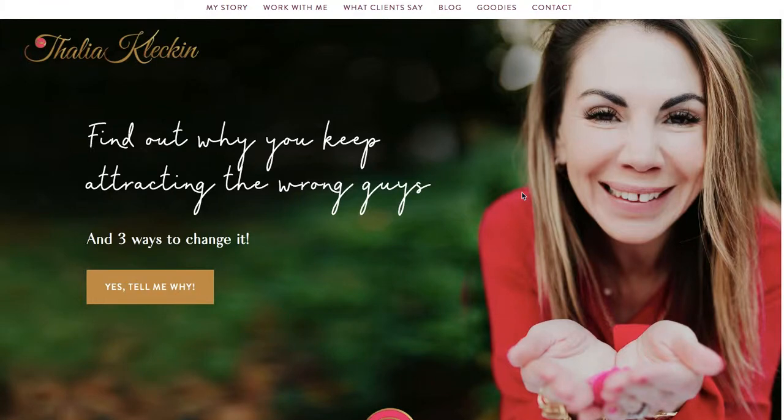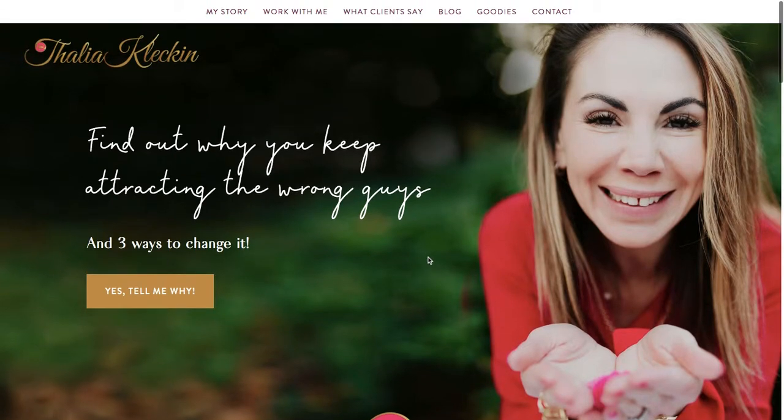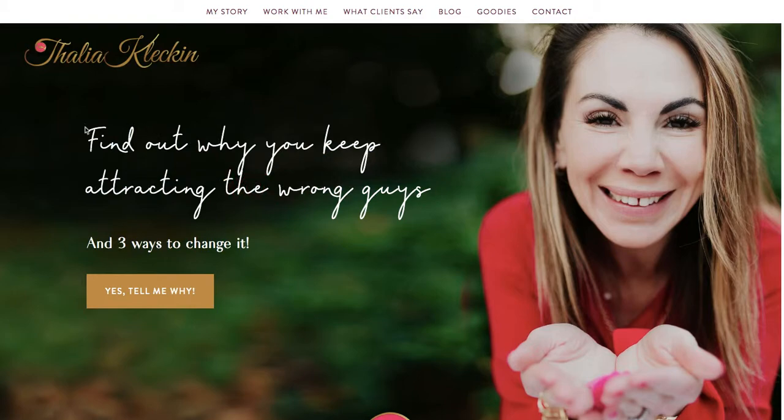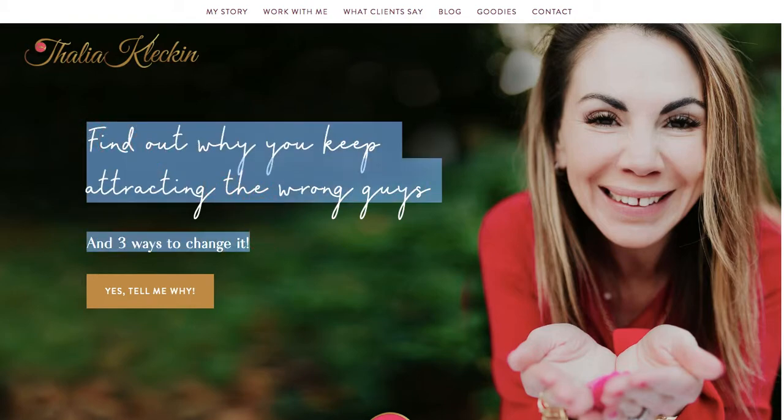I wrote down three things to improve the website. There are lots of things I would talk about, but in this video I'm only going to give you three. So the first thing: when I first land on the homepage, you have this — 'Find out why you keep attracting the wrong guys and three ways to change it.' This is a great title. This is going to be very compelling to the woman who has bad luck in relationships and just keeps getting the wrong guy. That's what's in their head, and this is going to be good language because that's probably what's in their heads.